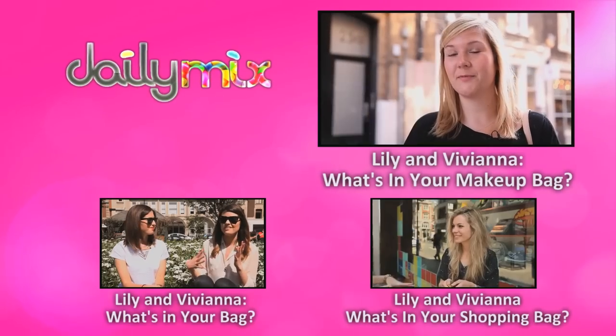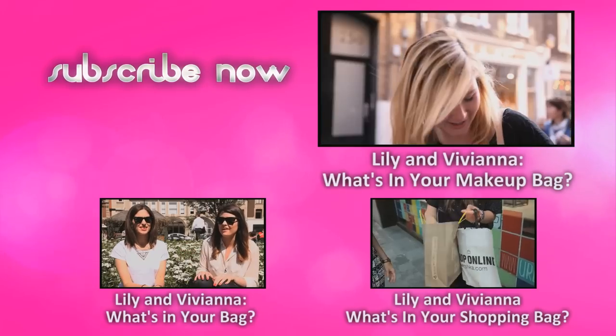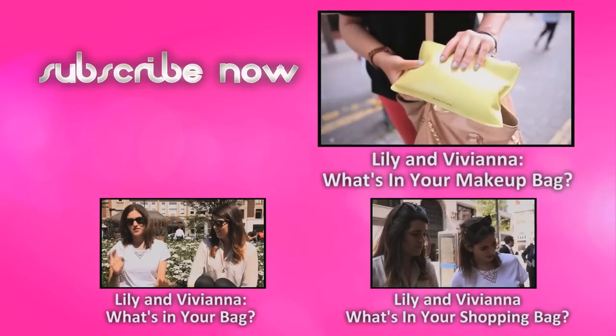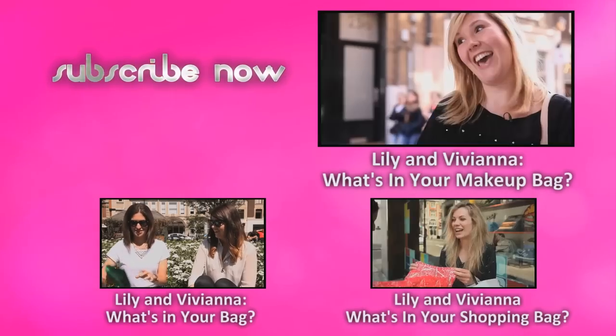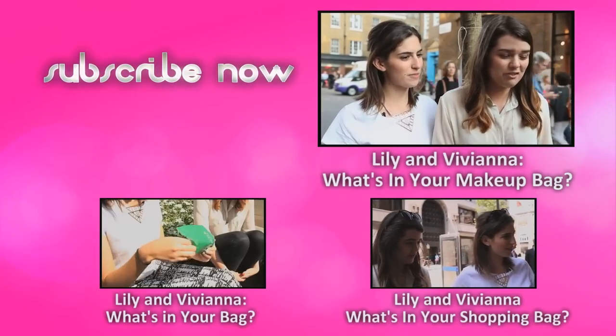So we found Siobhan and she's let us have a little look through her makeup bag. Show us what you've got in there. Oh, that's pretty. It's the same as yours! Is it? I like this colour — is it Whistle? Yes! I love these. Do you want to take out some of your favourite things and show us?